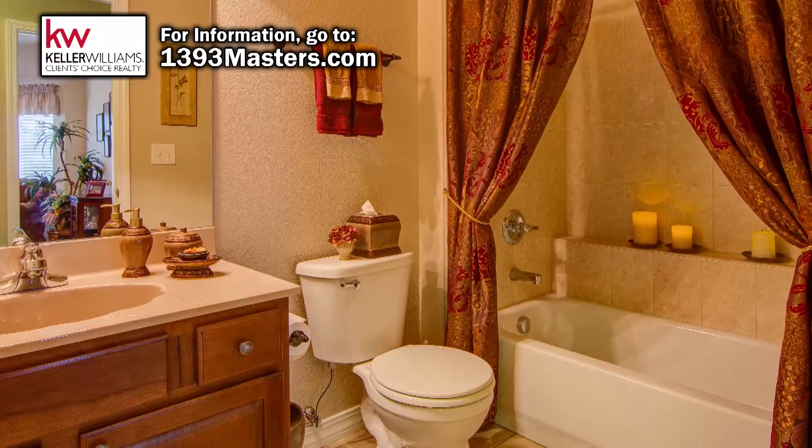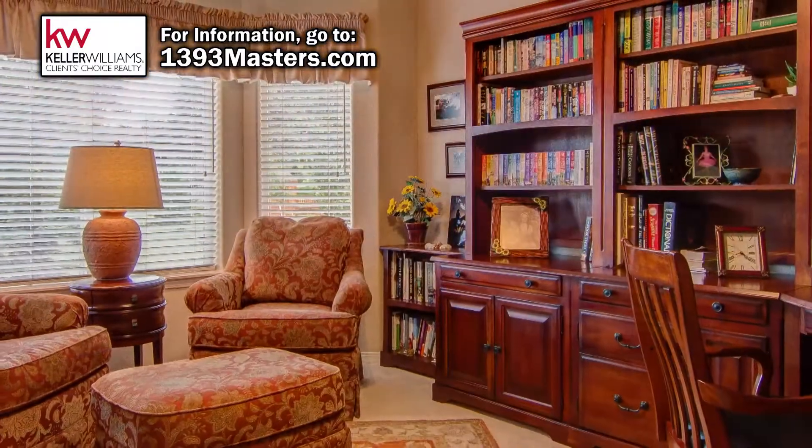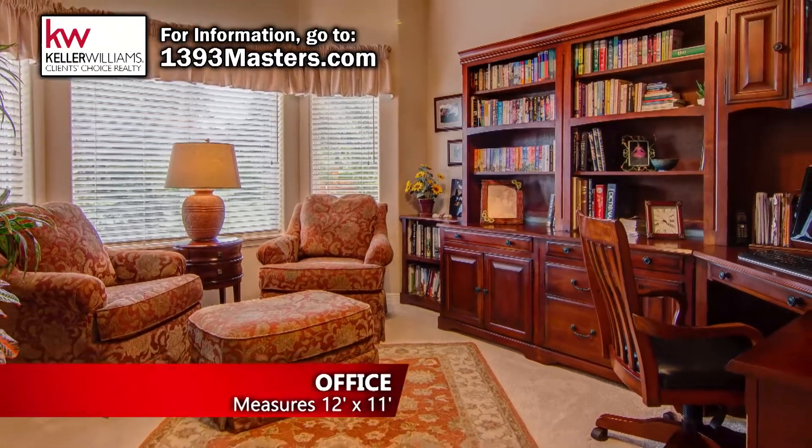Just down the hall from the living room, there's a full bathroom. Across from the bathroom is a large office that features views from the south-facing windows, offering lots of light all day long.